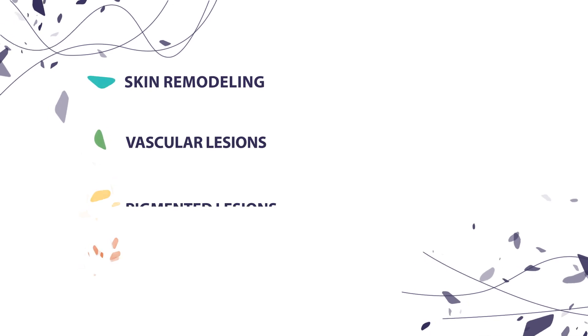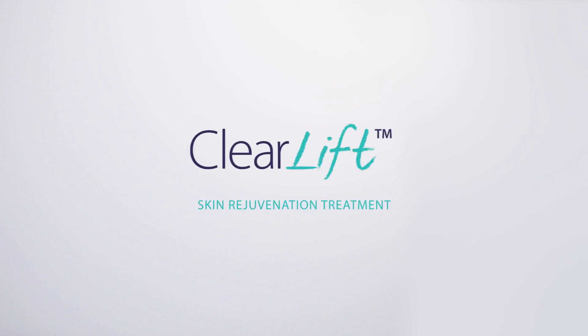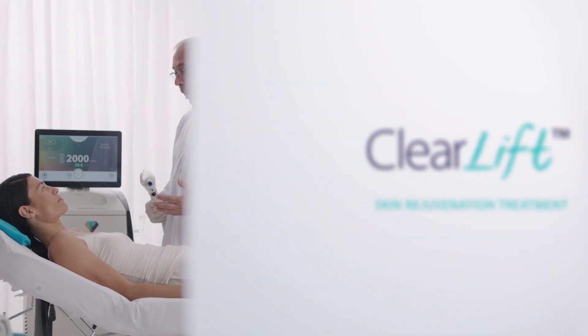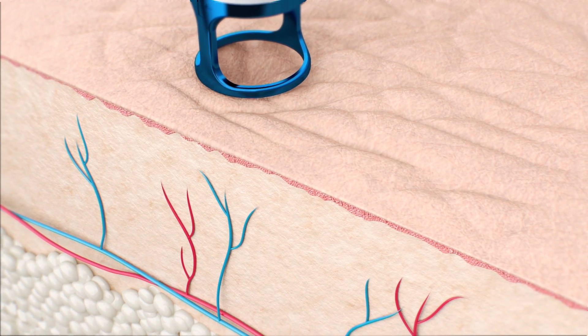The platform offers powerful treatments for a full range of aesthetic needs, including Alma's top three treatments. ClearLift rejuvenates your skin, fixing skin imperfections with unprecedented flexibility and precision.